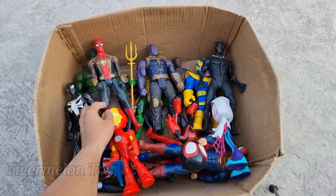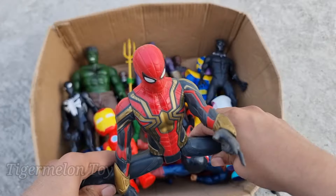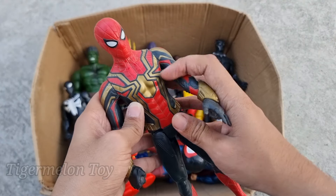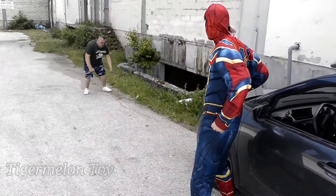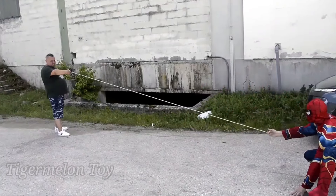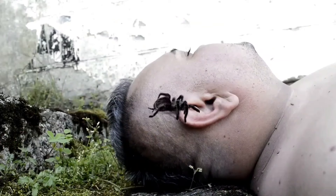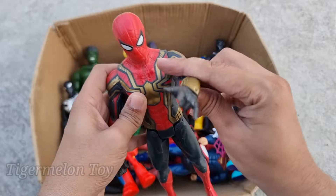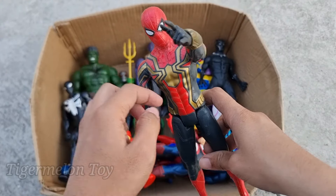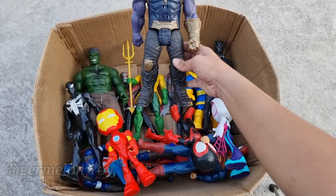Now who is next guys? Look what I got here. Wow! Look at the golden spider on his chest guys. Look at the technological webs guys. This is very flexible superhero, golden spider superhero guys. This is Iron hero — Iron Spider-Man. Wow guys, Iron Spider-Man is looking super amazing. Look at the golden spider on his chest, look at the technological webs. Iron Spider-Man is so cool.